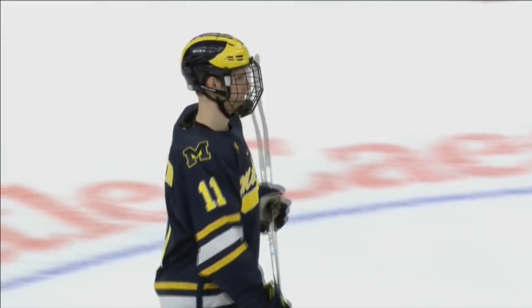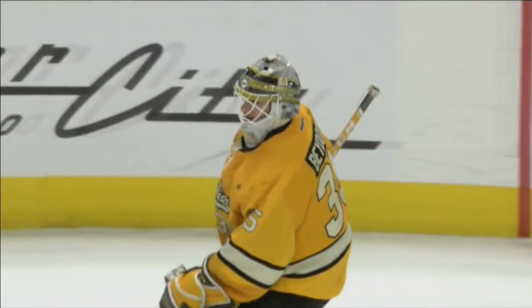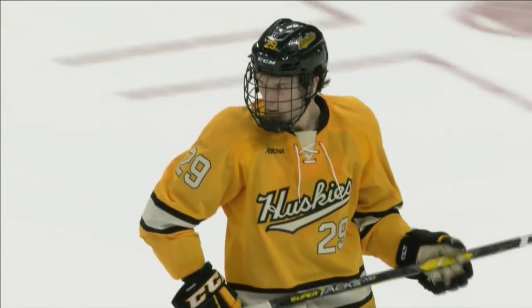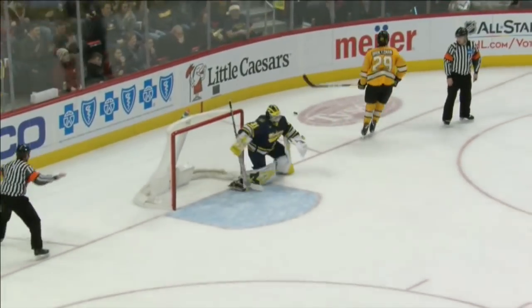Now Brendan Warren shooting for the Wolverines — Robbie Beydoun needs a big stop here to give the Huskies a chance to win it. Shot and a save by Beydoun off of the blocker! Huskies can win it right here! Next up for the Huskies — do you see who that is? Oh it is! Bretzman has got a goal here tonight! Another freshman for the Huskies — Bretzman can win it right here for Michigan Tech! Bretzman brings it in, winds it around, makes a move — and a save by Mann!